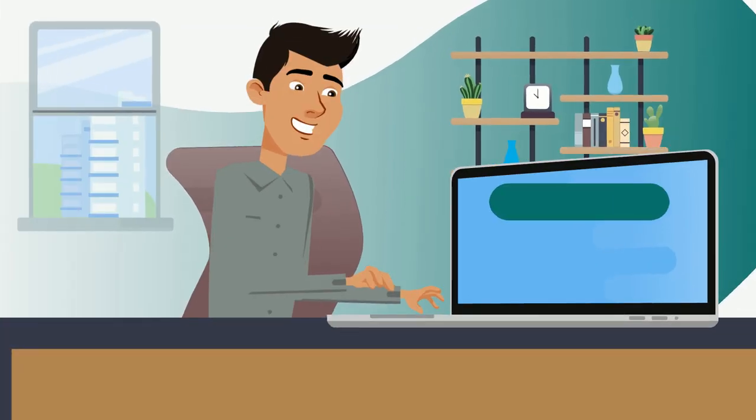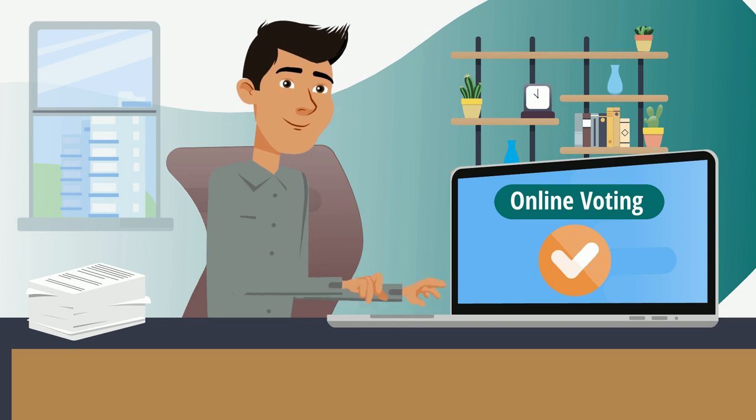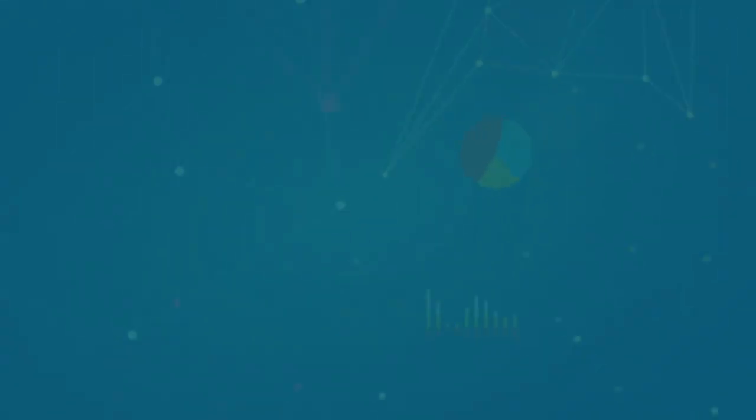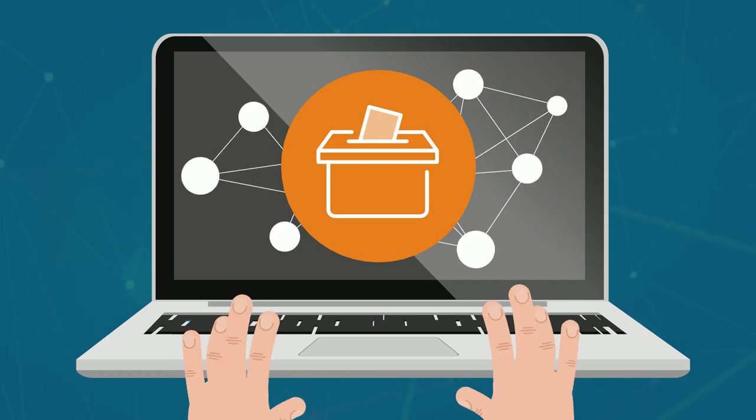The way to do that is through online voting. Empower your members by casting their votes from anywhere, anytime. Online voting brings the ballot box to their fingertips, ensuring every voice is heard no matter where they are.